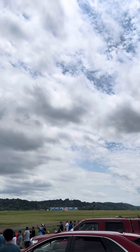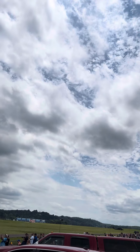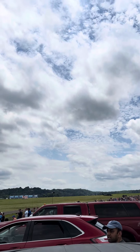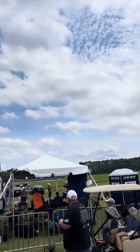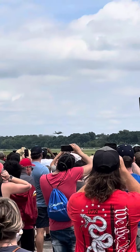43,000 pounds of thrust. Ladies and gentlemen, get ready for the thunder because here comes the lightning.